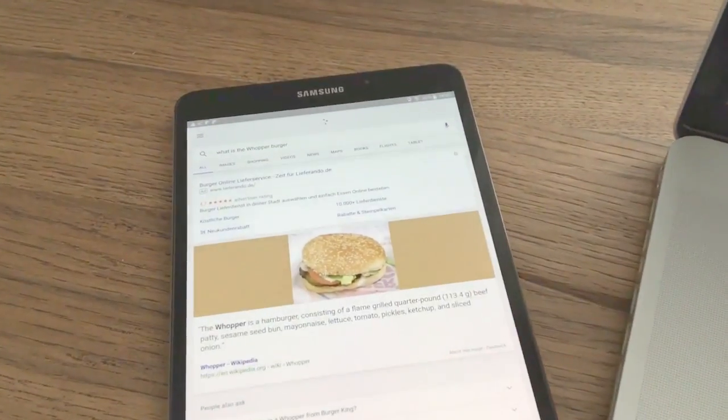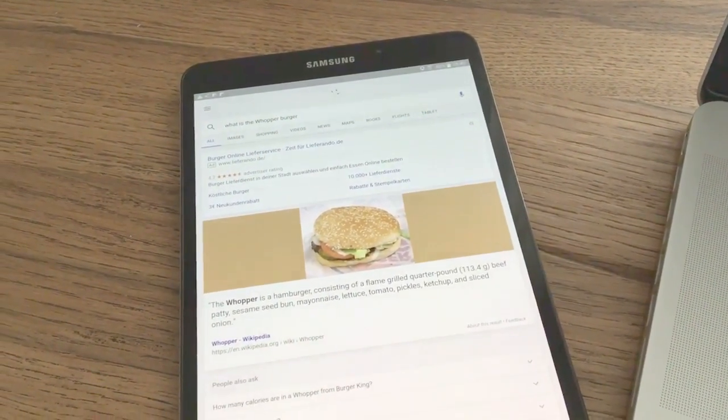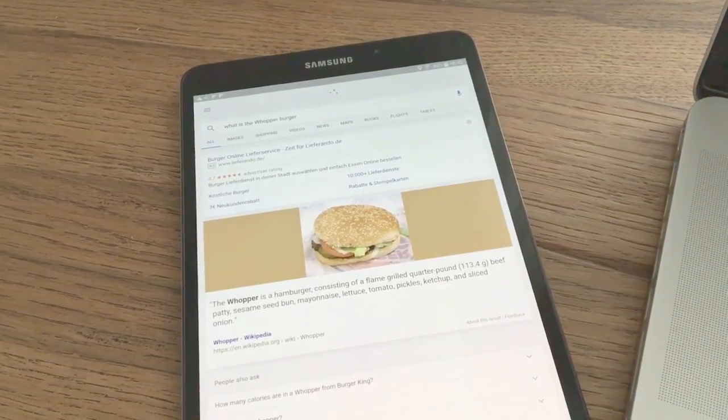According to Wikipedia, the Whopper is a hamburger consisting of a flame-grilled quarter-pound beef patty, sesame seed bun, mayonnaise, lettuce, tomato, pickles, ketchup, and sliced onion.